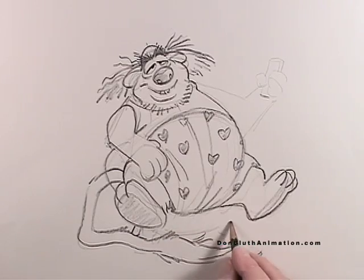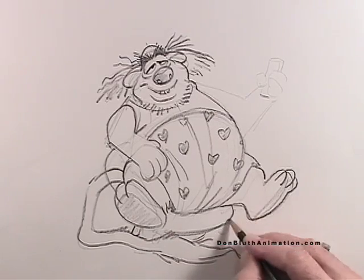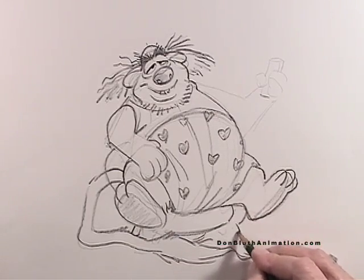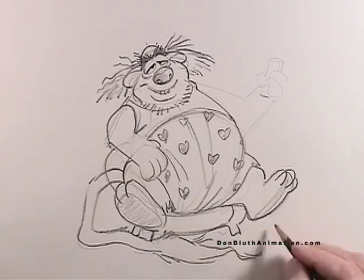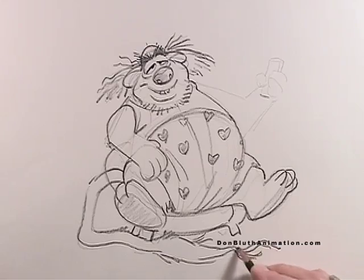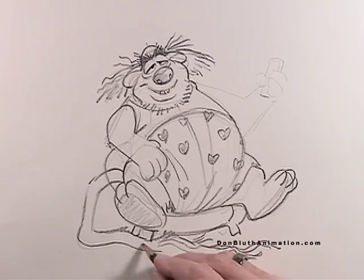Here's the legs of the chair, bottom of the chair. And here's the tail. Again, as you get older all these hairs become unruly and they grow every which way. So there's a little different lion — not a young guy at all.